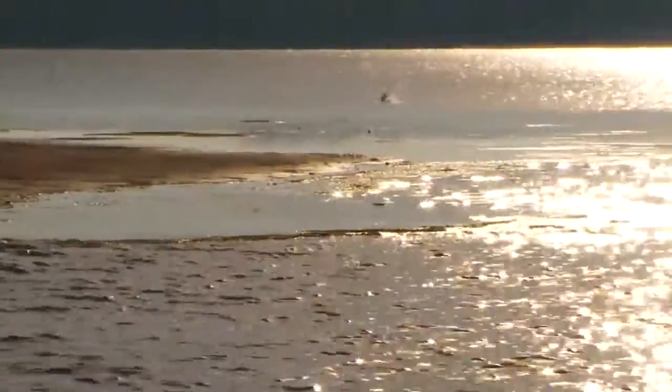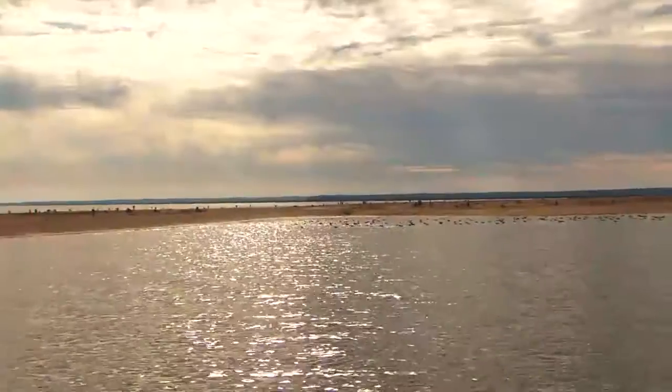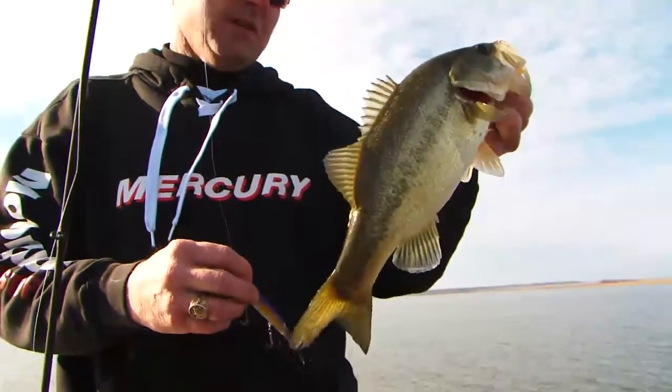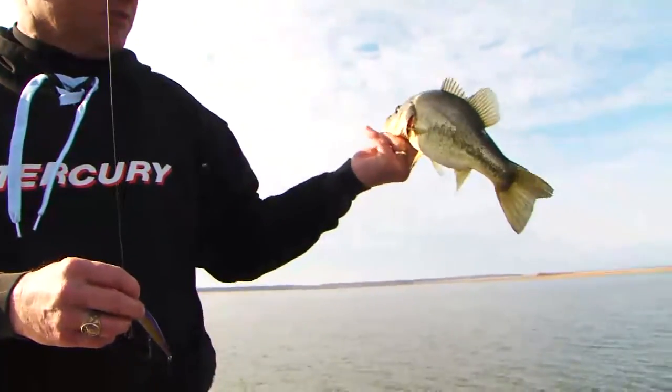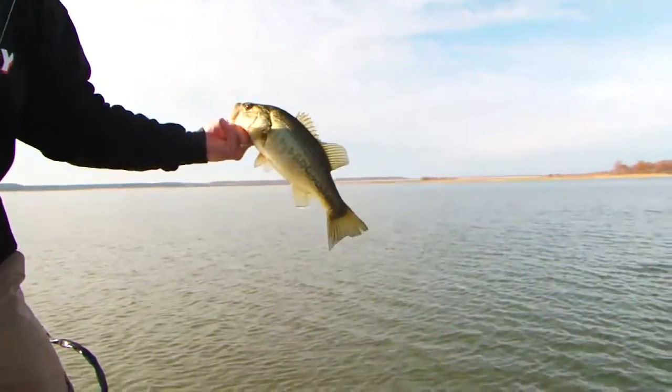As we said, the lake is currently about 11 feet low. This tends to scare some people, but in reality, it only serves to concentrate the fish. With this in mind, let's send it back to Mike McClelland and see what lures he thinks will be key to catching pre-spawn fish in early March.